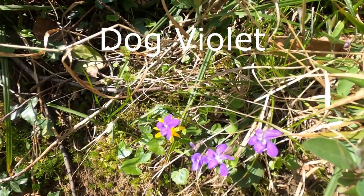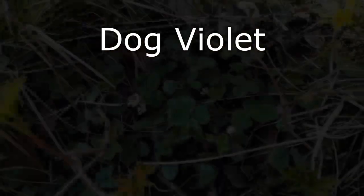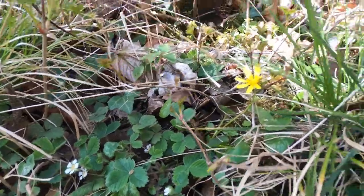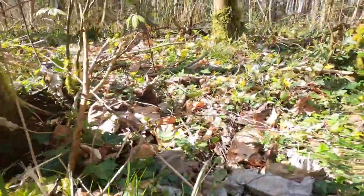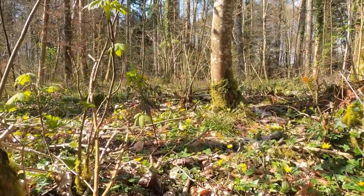But this is a dog violet, which is a pretty little flower — a very good nectar source for butterflies. And here's a wild strawberry plant just hiding there. You can see there's quite a lot of sycamore.